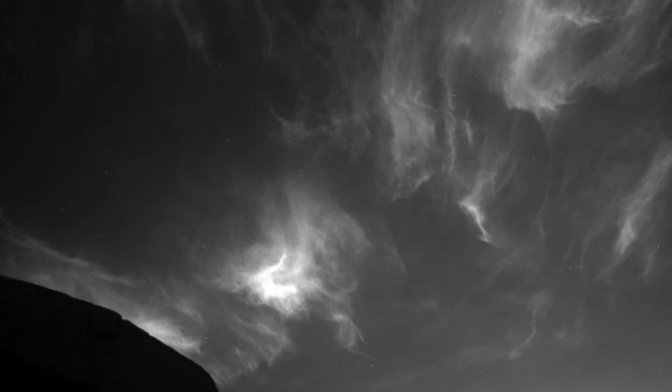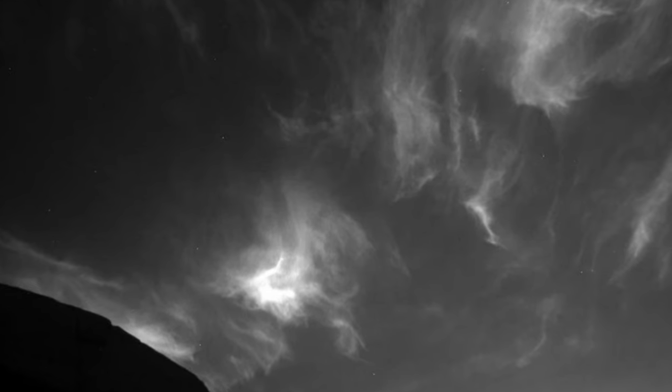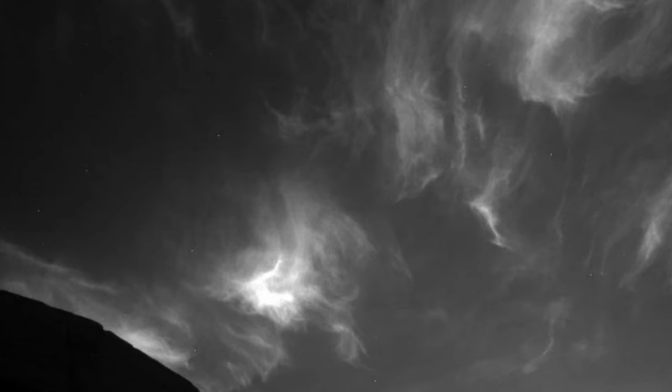The clouds, and their shadows on the surface, were captured in two 8-frame movies captured December 12, 2021, during the 3,325th Martian Day, or Sol, of the mission. Days on the red planet are slightly longer than the 24-hour cycle on Earth.